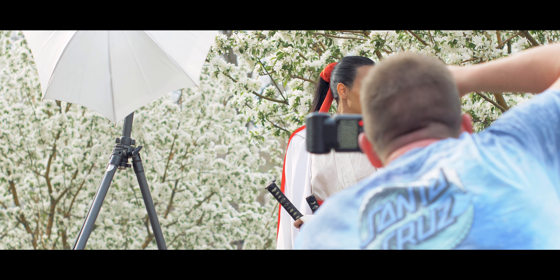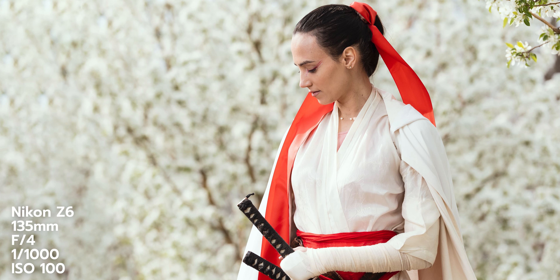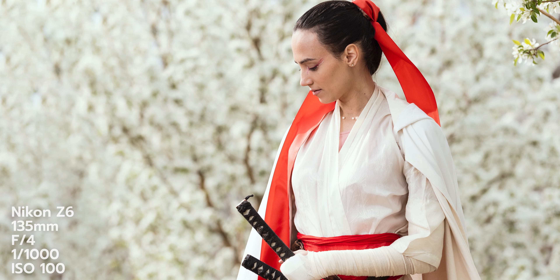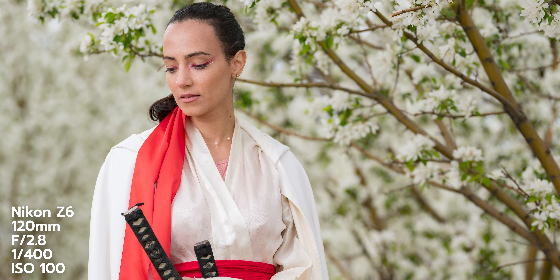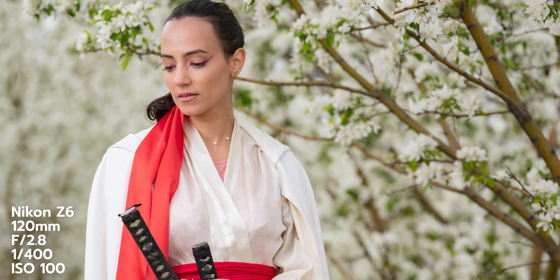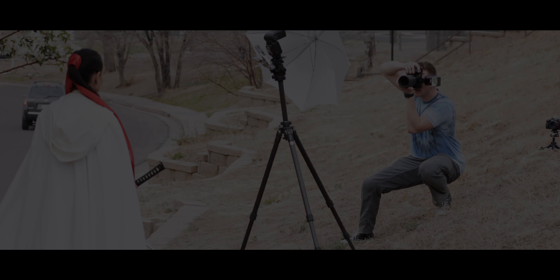I really like these photos, but I think we can take it a step further by adding our own light — in this case, a speedlight and an umbrella. You can see the huge difference by adding a splash of our own light to the scene. I'm no longer worrying about a sea of white flowers overpowering our model.